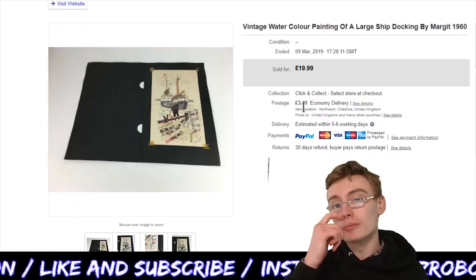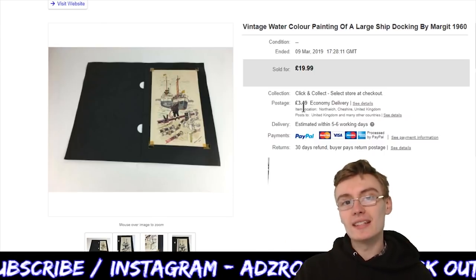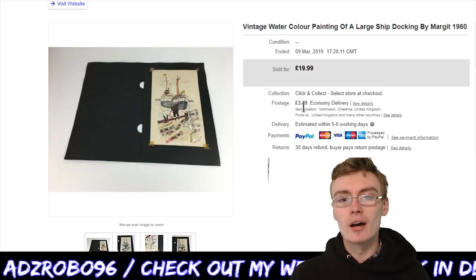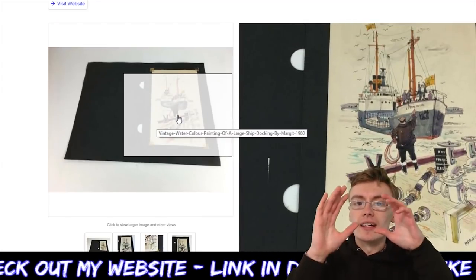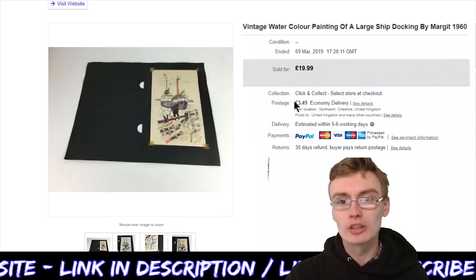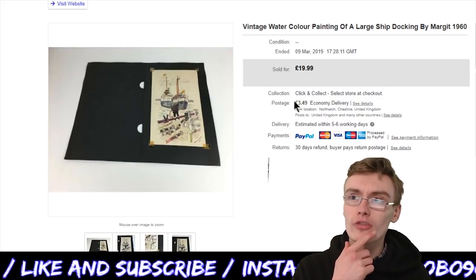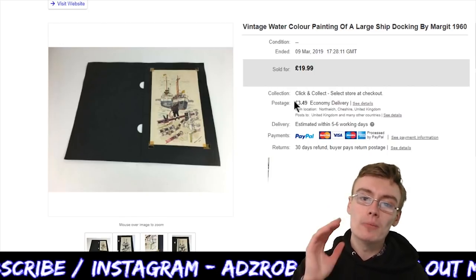Next is this vintage watercolour painting of a large ship docking, by Margit, 1960. You may have seen this in one of my previous haul videos — I got two of these paintings out of a random auction job lot. They were in these little card covers. I just randomly made up prices on these. This one looks like it's been sketched and then filled in with watercolour — it's a ship coming into dock. I got £19.99 plus postage on that one.